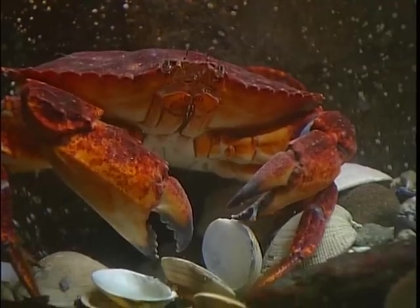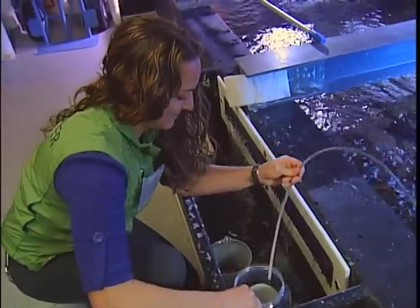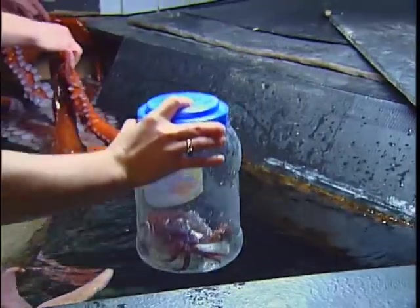Their favorite food is the red crab. To keep the Dude entertained, the aquarists will play a few games instead of just feeding him a crab. For example, to get it, they'll stick it inside a jar, and he's actually smart enough to unscrew the jar and get inside. This trick is no surprise to those who are closest to him.